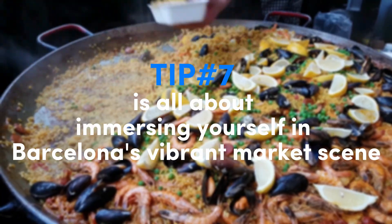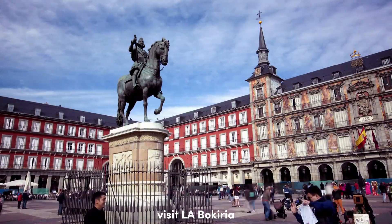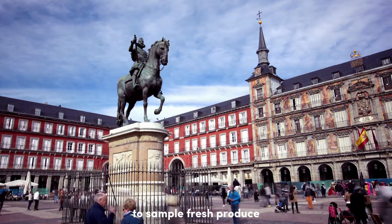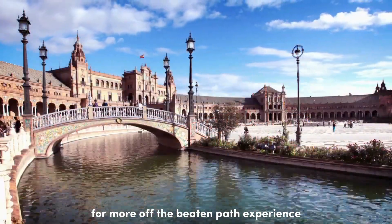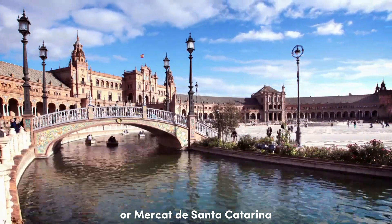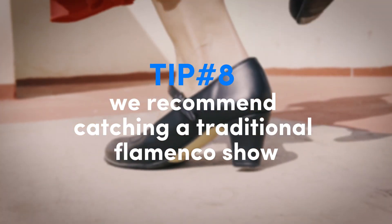Tip number seven is all about immersing yourself in Barcelona's vibrant market scene. Visit La Boqueria, one of the city's most famous markets, to sample fresh produce, seafood, and local delicacies. For a more off-the-beaten-path experience, check out Mercat de la Llibertat or Mercat de Santa Caterina.